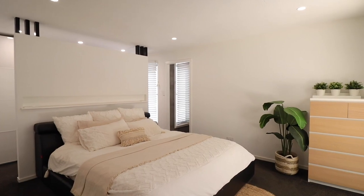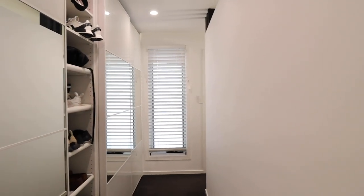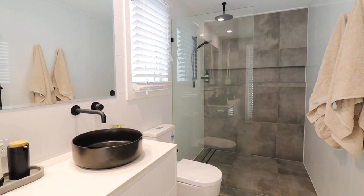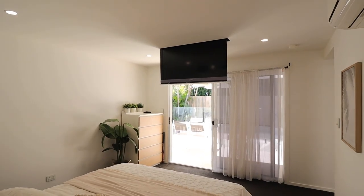As you enter your luxurious master retreat, you are met with a beautiful space which offers a walk-through robe and striking grand ensuite, complete with double basin and double head shower. On those lazy days, you can wake up and enjoy your favourite TV show or movie with the integrated TV that reveals itself from the ceiling.